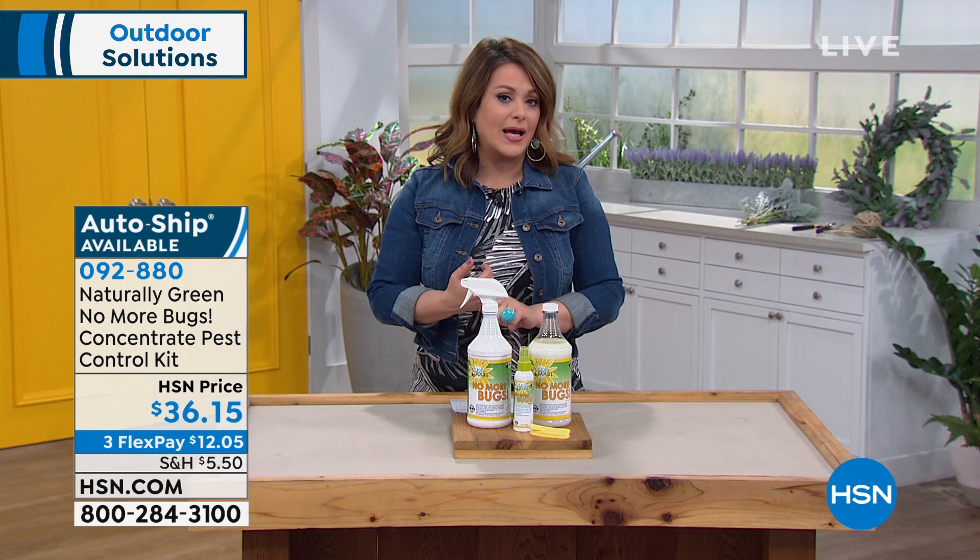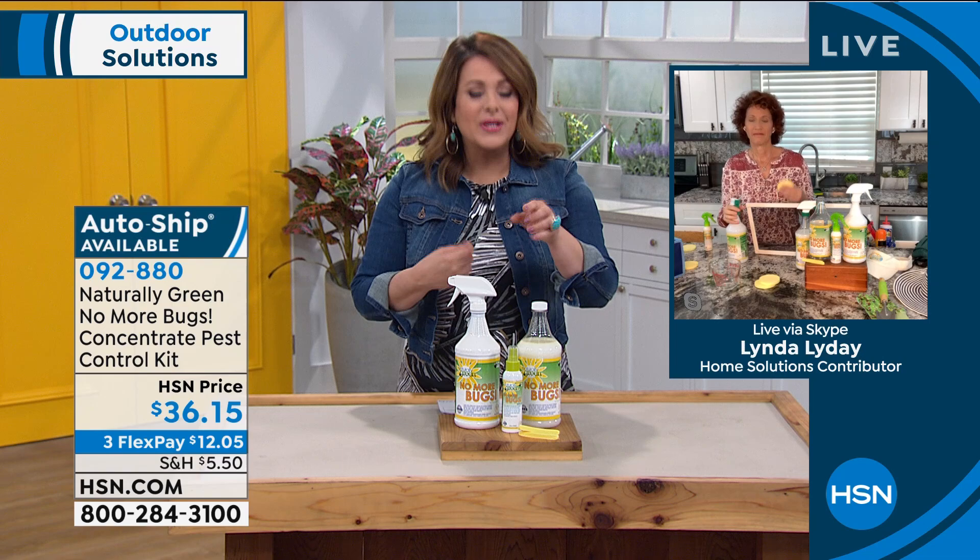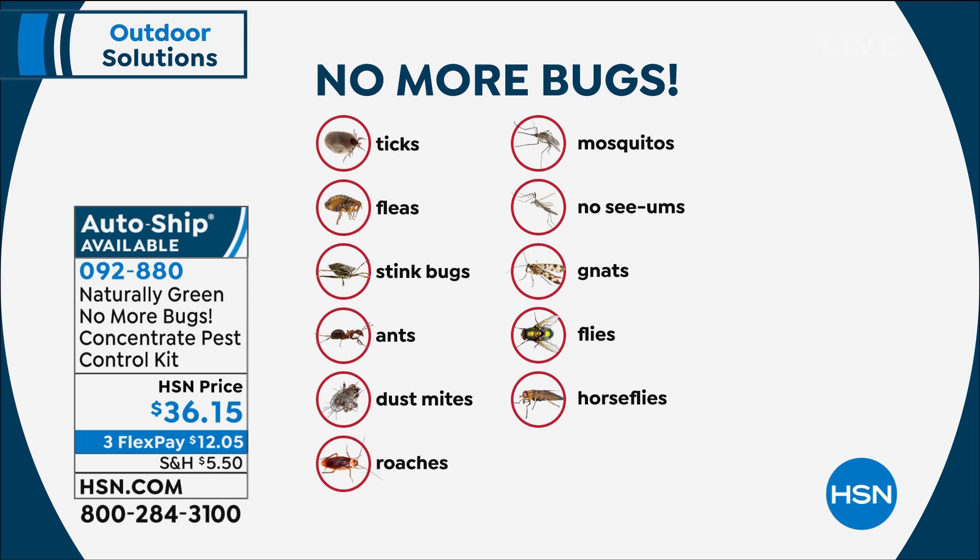Indoor, outdoor, no toxic chemicals, good old-fashioned cedar oil. And I want to show the list again because normally you'd have to buy separate products for each creature — not with this one. This is effective for ticks, fleas, stink bugs, ants, dust mites, roaches, mosquitoes, no-see-ums, gnats, flies, and horse flies. That's just a few of them — those are the ones that are really, excuse the pun, buggy.